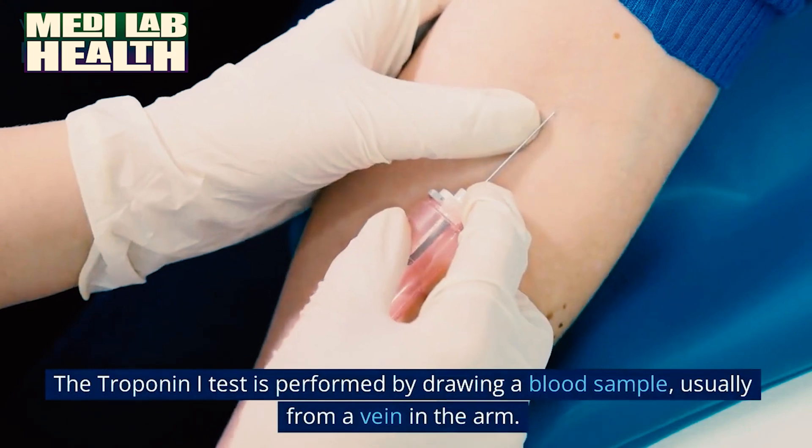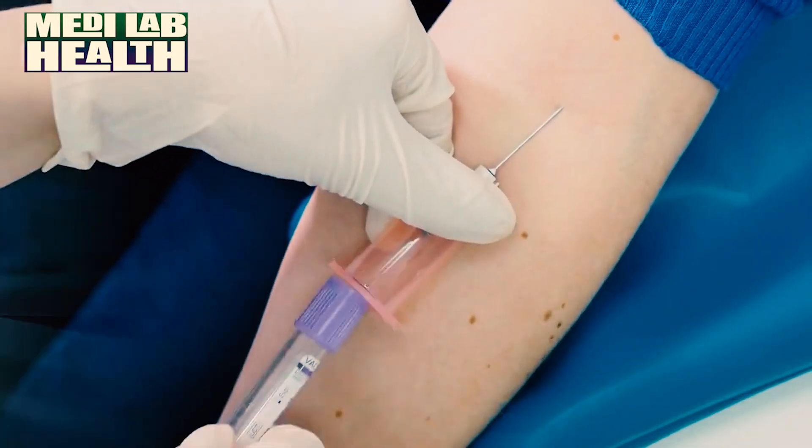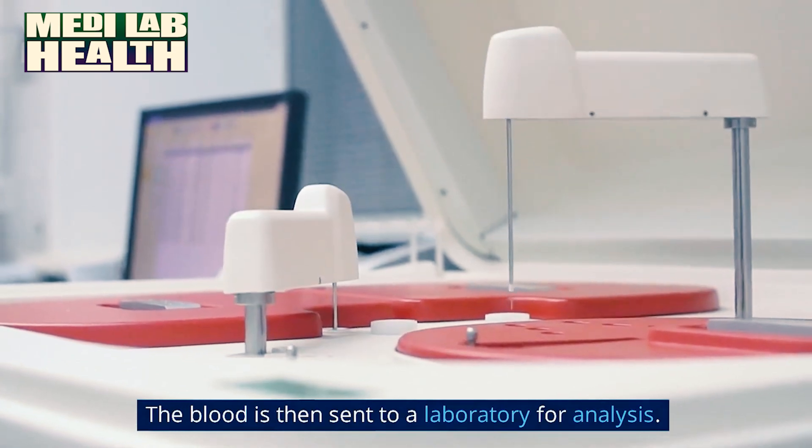The troponin I test is performed by drawing a blood sample, usually from a vein in the arm. The blood is then sent to a laboratory for analysis.